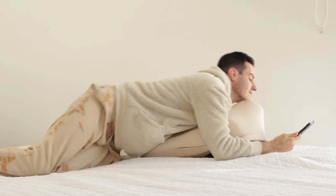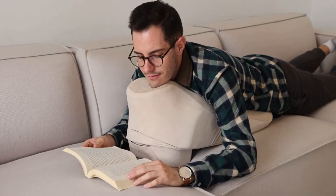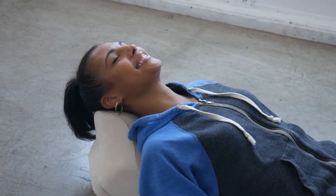The Prone Cushion can be used in a variety of different use cases, such as lying on your stomach, on your back, using it as a backrest, on your side, or as a reclined back support.